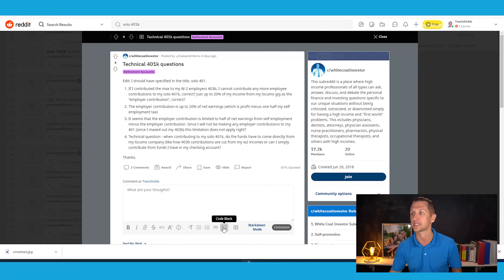Let's go ahead and pull it up on the screen and go through it together. The first part of this question is about the 403B plus the solo 401K: if I contributed the max to my W-2 employer 403B, I cannot contribute any more employee contributions to my solo 401K — correct? Just up to 20% of my income from my locums gig as the employer contribution — correct?